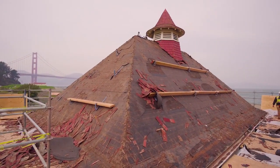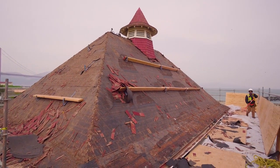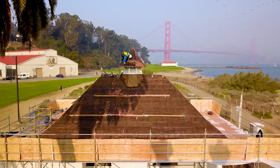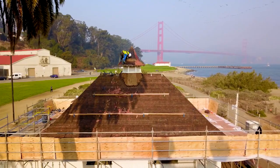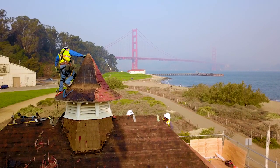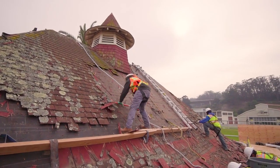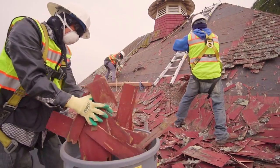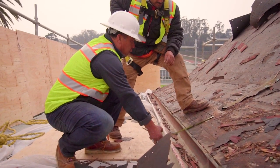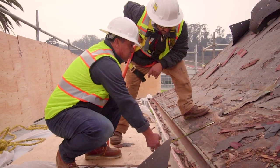The uniqueness about this building is that it's a 12-on-12 pitch, which is the steepest roof you can have. And the cupola you can see behind me is quite a unique area to work with shingles around — you need to be skillful to do that. I have a dream crew: hardworking, very skillful guys. I'm very lucky as an employer to have such an awesome crew.